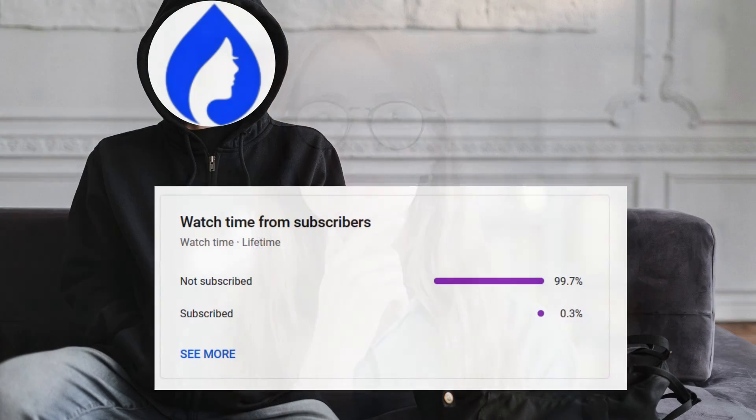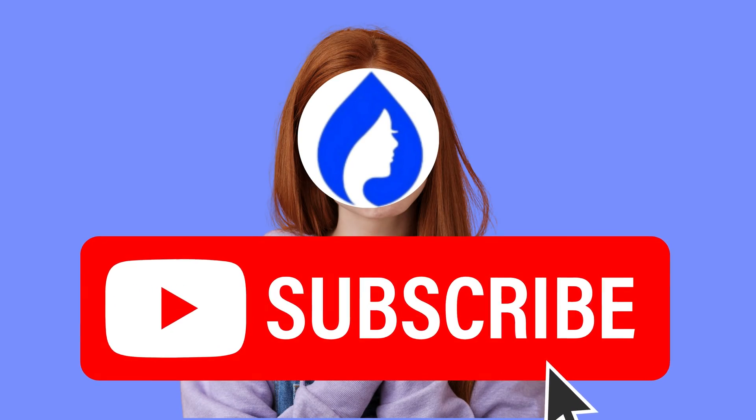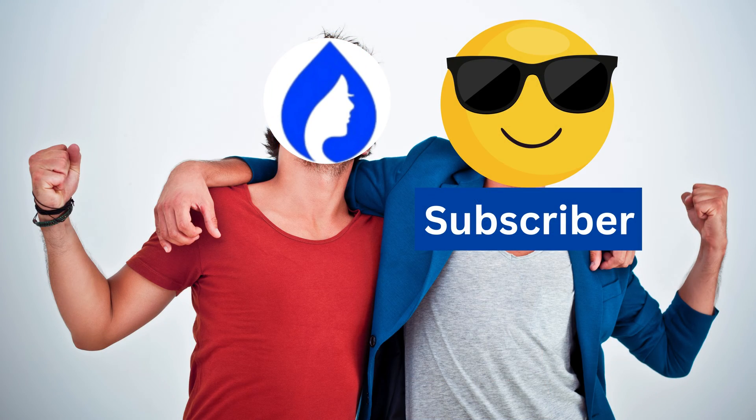If you're finding this video valuable, know that 99% of viewers don't subscribe — do subscribe to support more useful content like this.